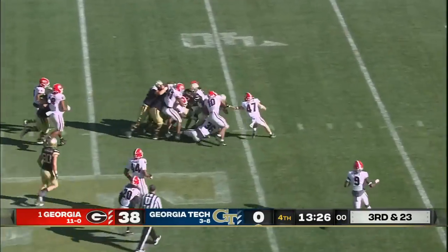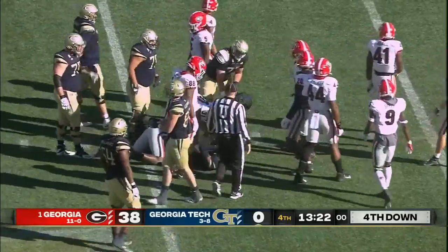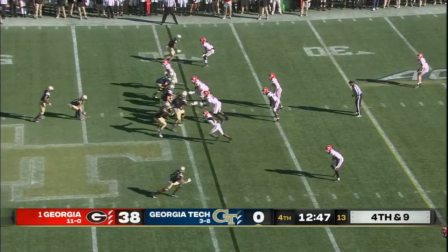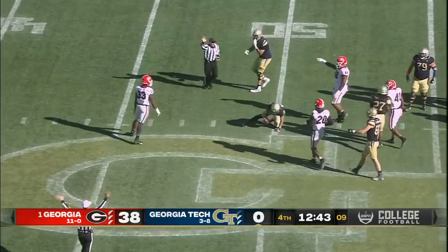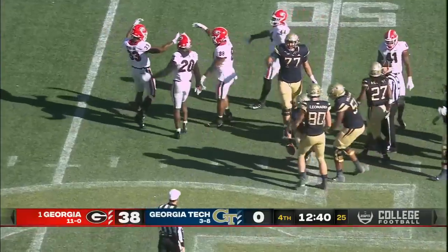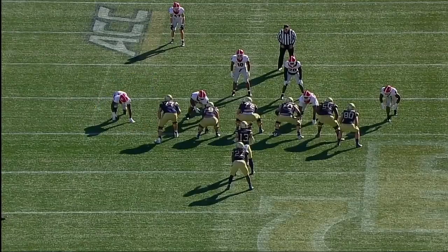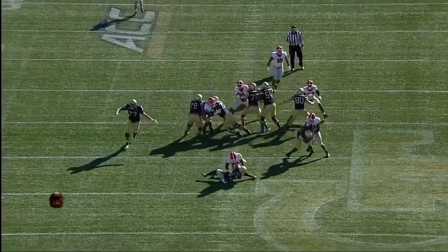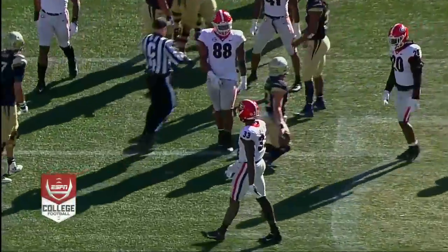Jordan Mason on third down and long picks up a chunk — it's going to be fourth down and nine. Seeing if they can take a shot between the hashes, rolling the snap back again. There's the blitz off the edge, and Yates has absolutely no chance — Robert Beal takes a straight line to the quarterback. Watch the left edge of this offensive line; the snap comes, it's timed perfectly by the edge, and Jordan Yates has no chance.